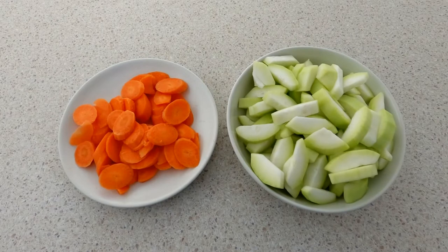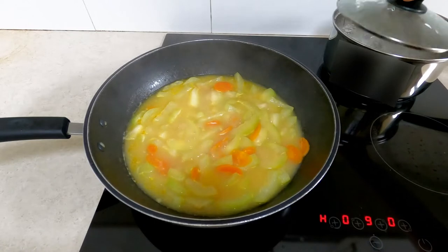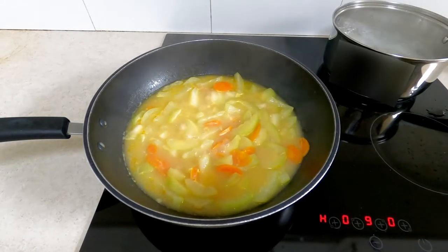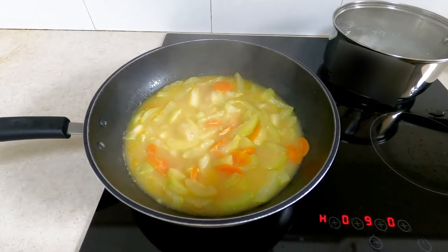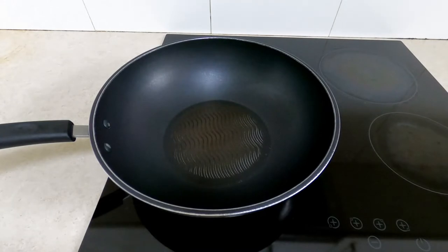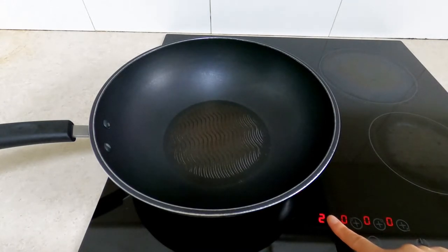The beauty of this noodle soup is when you use a wok and a pot, or two pots to cook at the same time. Noodles can be ready in less than half an hour. To make it easy to understand, this video introduces these two cooking procedures separately. Prepare 1 liter of hot water. Heat a wok — you don't have to use a wok, a pot is fine, as long as the pot is large enough and has a lid.